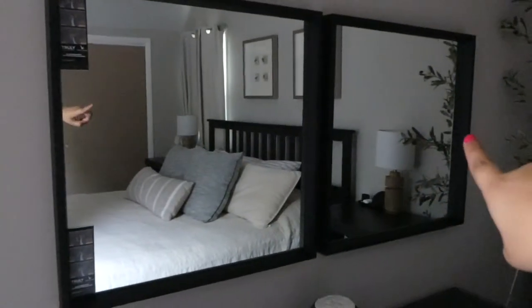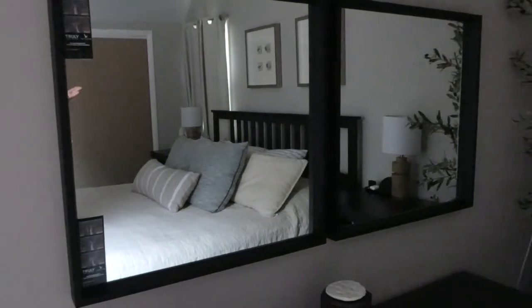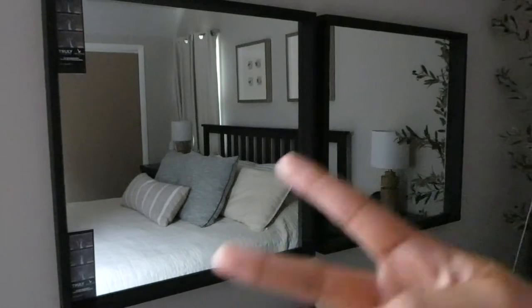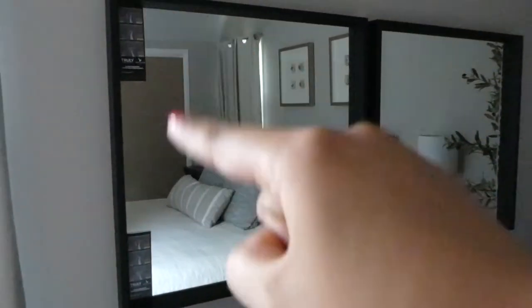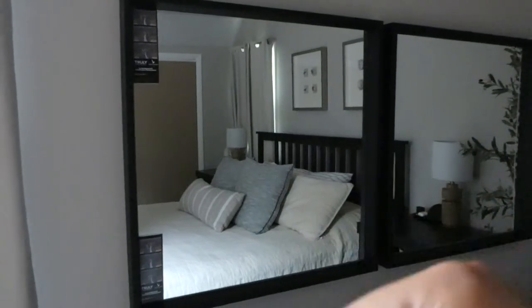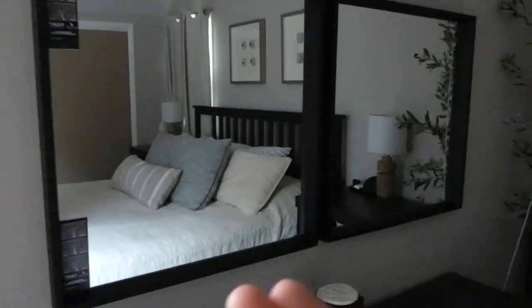These mirrors are also from Ikea — they're from my husband's old apartment days. He wanted a big mirror, but it was cheaper to have two. And these are some pictures of my husband and I when we went out for New Year's for the first time without our family, so it's pretty special.